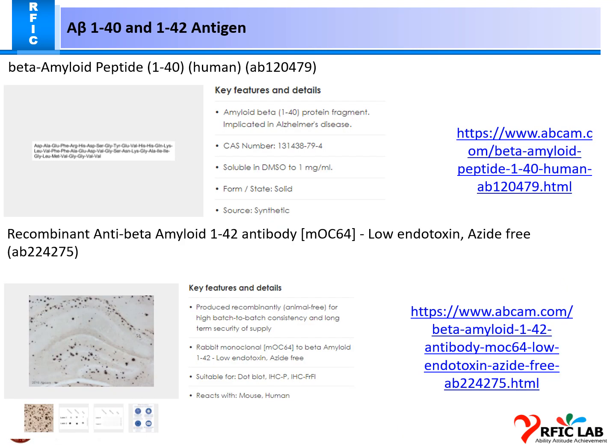Here is the new amyloid beta peptide 1-40, which is applicable for humans. This is the protein sequence, key features, and details of the amyloid beta 1-40 protein fragment implicated in Alzheimer's disease. The solution is in DMSO at 1 mg/mL, state is solid, and source is synthetic.